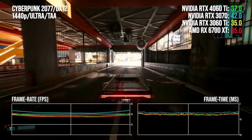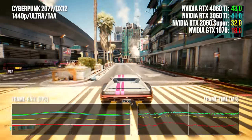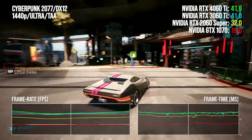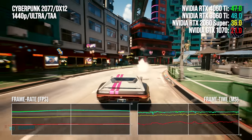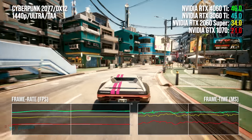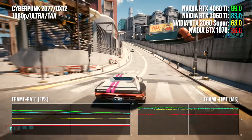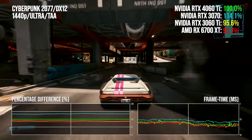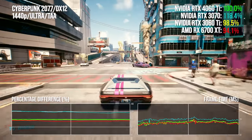Things take a turn when we look at rasterization. In Cyberpunk Ultra at 1440p, once again there's basically no performance improvement up against the 3060 Ti. You double performance up against the 1070, but the gains versus the 2060 Super and 2070 are risible — four to five years of advancement in GPU tech and a couple of process nodes later, the end result is 26 to 30% more performance. The gap widens at 1080p but not by much: the 4060 Ti is 40 to 46% better against those Turing cards.